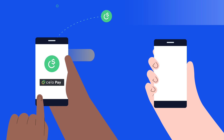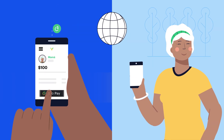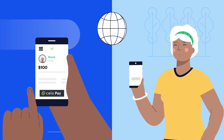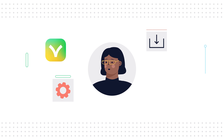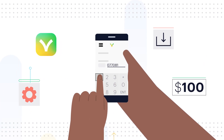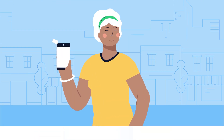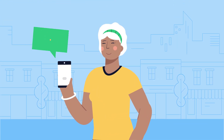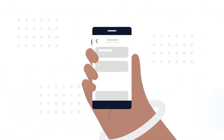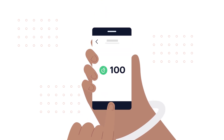This works even if the recipient doesn't have a crypto wallet. This is great for Zoe, since she needs to send funds to her mom in Mexico right away. Since Valora is a mobile app, all Zoe needs to do is download and set it up, top up her balance with the required value, and enter her mom's mobile number to send the payment. Once Zoe sends the funds, her mom will get a text message letting her know she's received a payment. Zoe's mom, who is new to using cryptocurrencies, can use the provided link to download the Valora app and claim the 100 Cello dollars that Zoe sent.